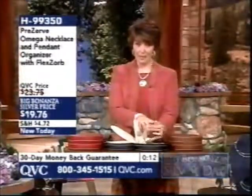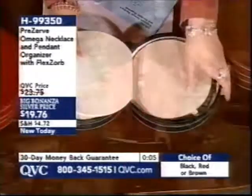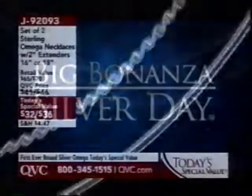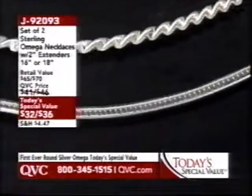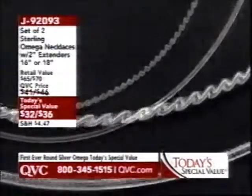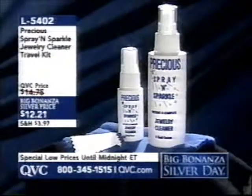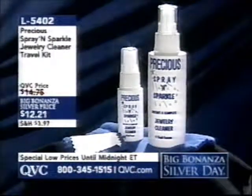Today's special value fits perfectly in here along with other omegas in gold or silver. Item number H99350, under $20 — brand new today, created by our buyers and Preserve to give you organization for pendants and necklaces. Today's special value J92093: set of two sterling omega necklaces with extenders, Italian-made, diamond cut on one and smooth polished on the other, in 16 or 18 inches — 35,000 ordered so far. The precious spray and sparkle jewelry cleaner travel kit is L5402 at just $12.21.